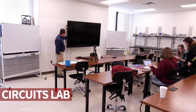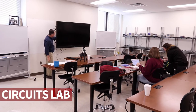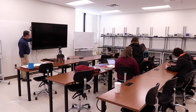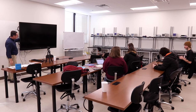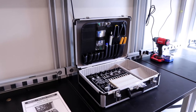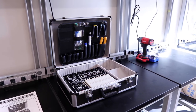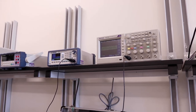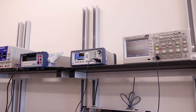We will start in the Circuits Lab, which is a space for lecture-lab hybrid classes in circuits and instrumentation. It utilizes an interactive display screen as well as interactive lab stations around the room. Individual stations include kits for modeling various circuit configurations, which gives each student the opportunity to learn in a hands-on setting.